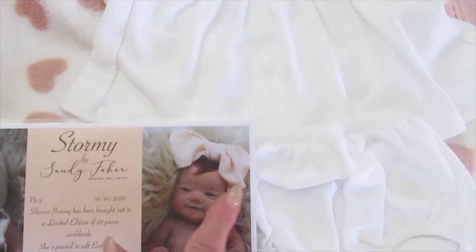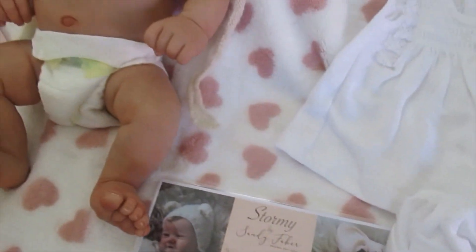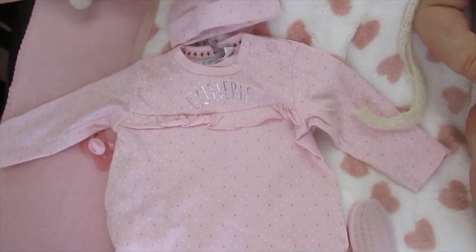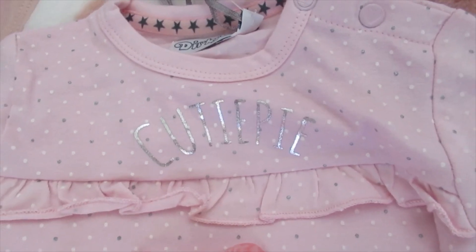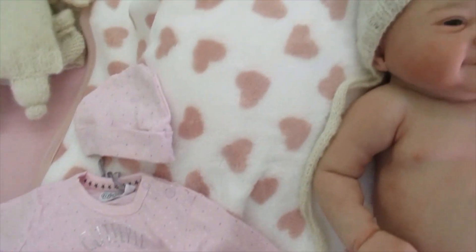Everyone who has ordered baby Stormy is going to get this hair bow too, which is so nice. And look at this — this is a little sleeper outfit. And look at this little hat, so precious. Here's the little pacifier. Then you're going to get a hairbrush. You're also going to get this really nice blanket — I love this blanket.